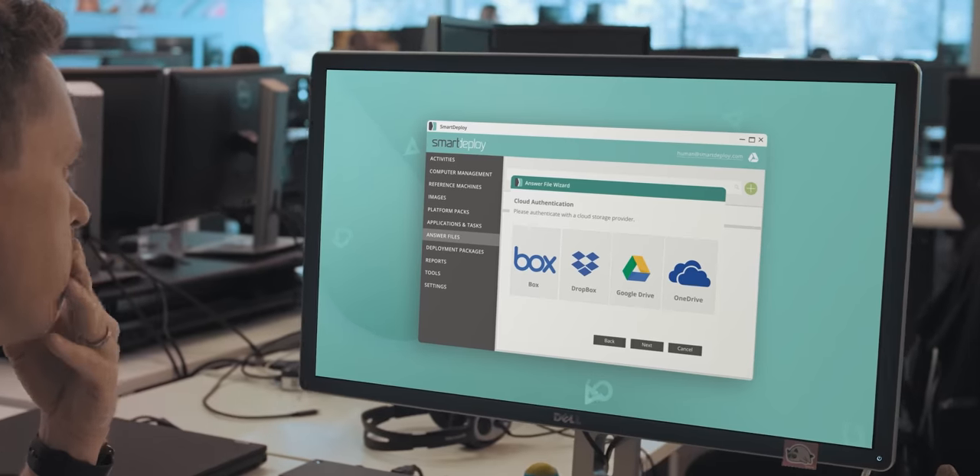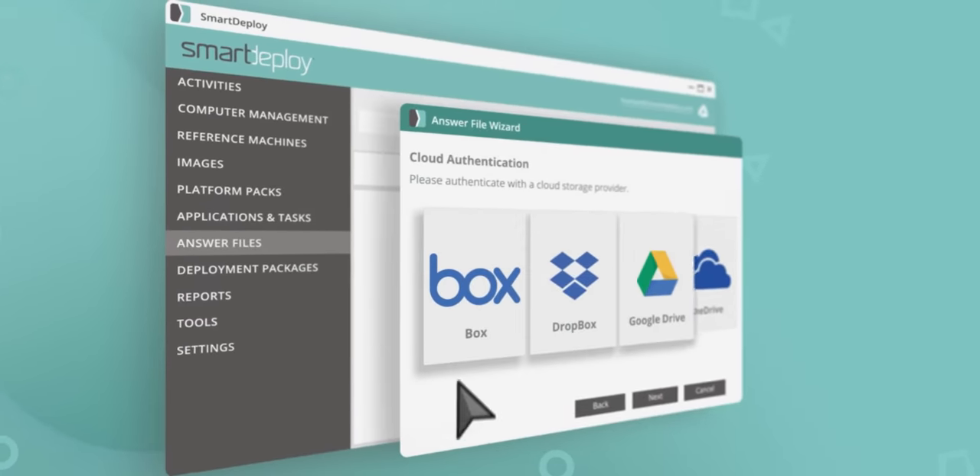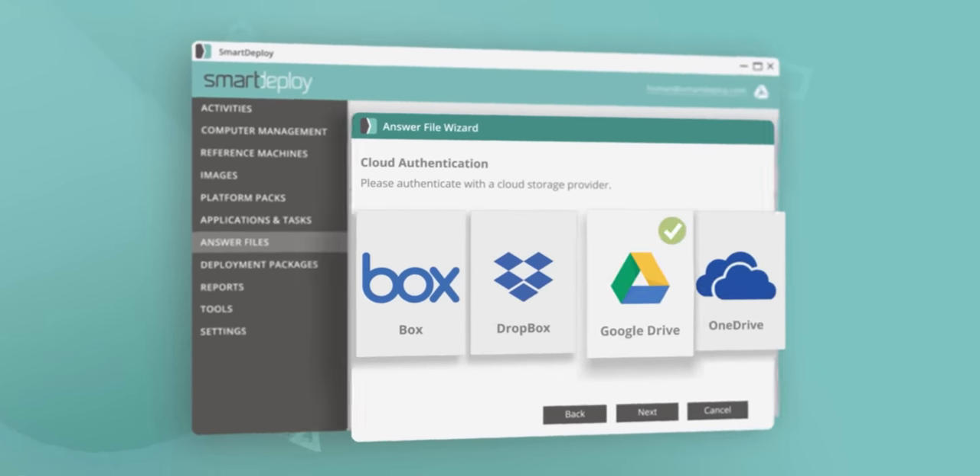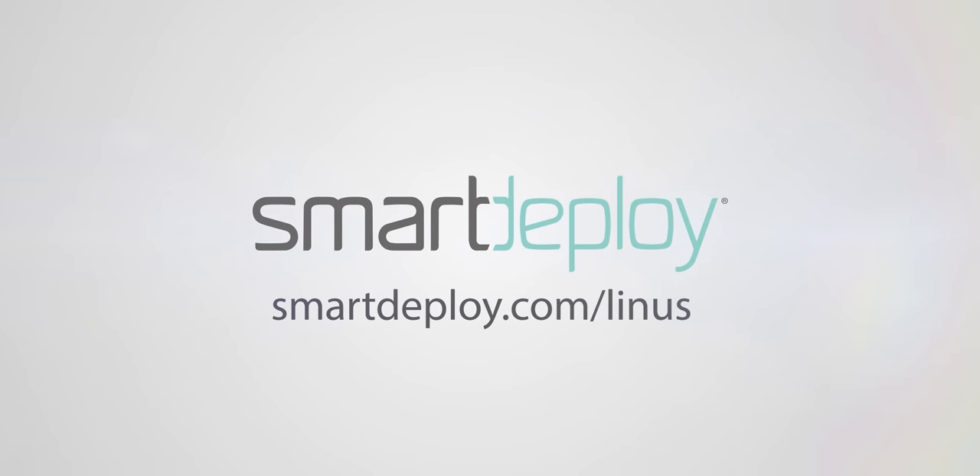Telling you about our sponsor, SmartDeploy. SmartDeploy enables IT admins to manage PCs from the cloud. You can push Windows, apps, and security patches to any device anywhere without leaving your desk. Get your exclusive software for free, worth over $800, at smartdeploy.com/Linus.